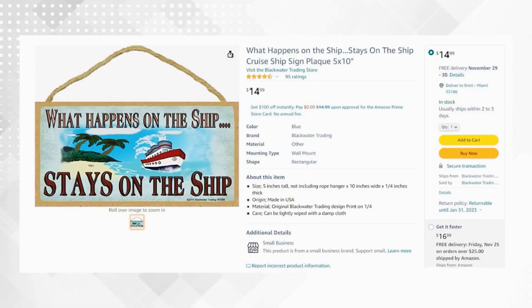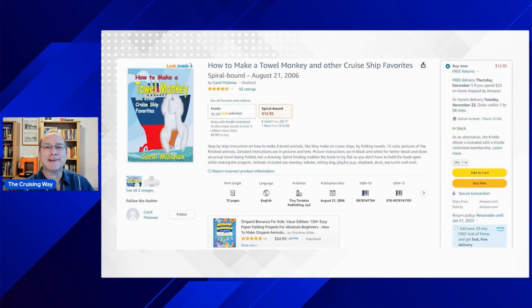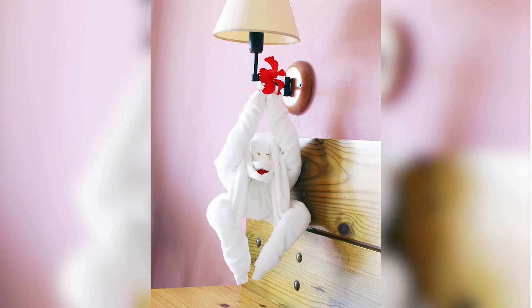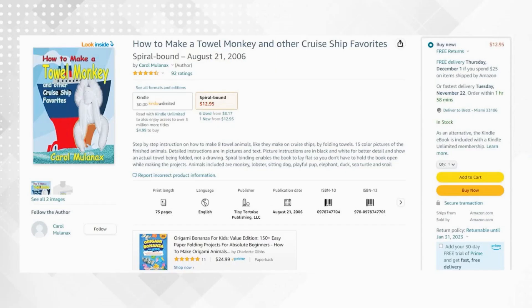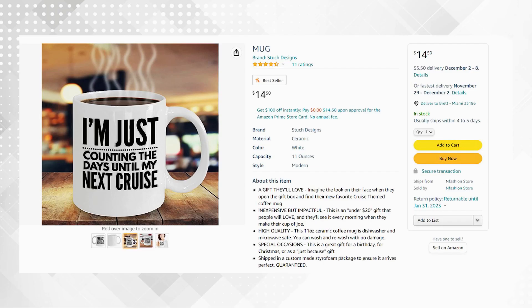Next, we've got a 'What Happens on the Ship Stays on the Ship' cruise sign and plaque — 5 by 10, cute. If you know anyone who likes to go on a cruise ship and misbehave a little bit, this is a sign for them. Also, 'How to Make Towel Animals' — a cruise ship favorite. Perfect for someone who comes home loving the towel monkey or turtle the cabin steward leaves. This book helps them make them at home and relive the cruise experience. Next up is for the coffee lovers — great for Secret Santa — because someone's always talking about the cruise they just got off of or the next one they've booked.